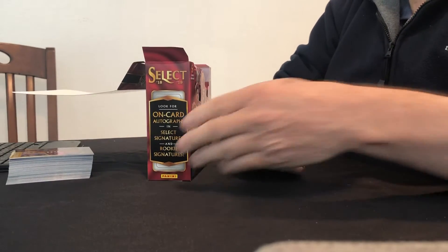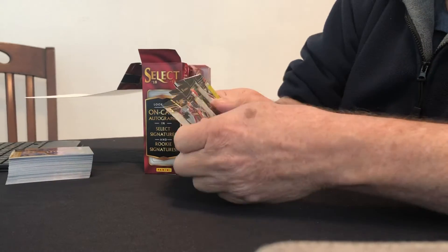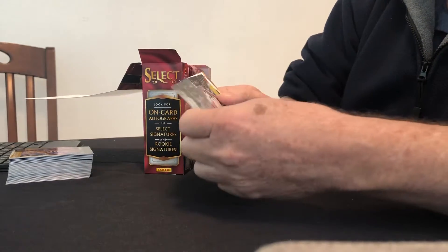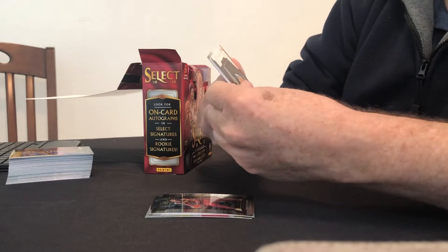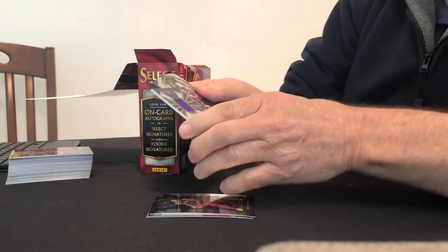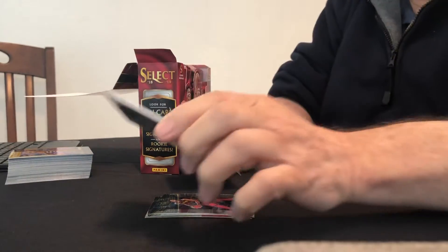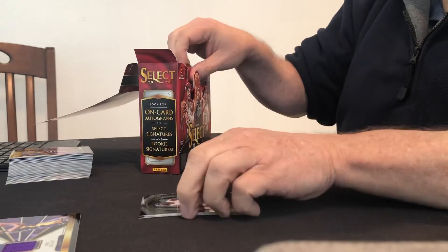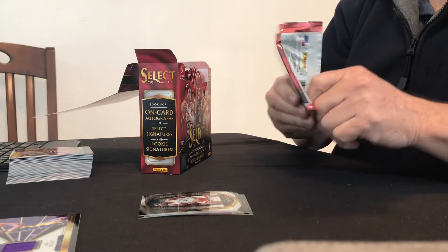I'm going to watch the wrappers go off the table. Tristan Thompson, Aaron Holliday, Dennis Smith Jr. We got one right off the bat — that's Kobe Bryant with his jersey. Select swatch. There's one. Callie Leonard. Well, that's a good start.